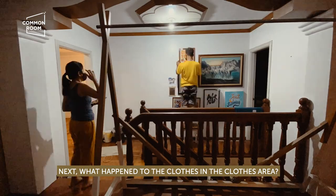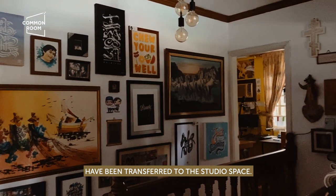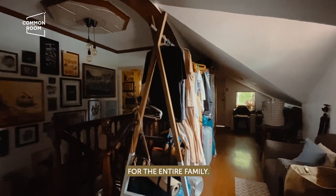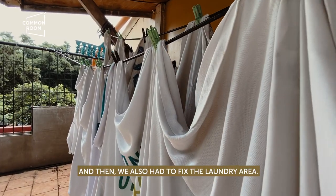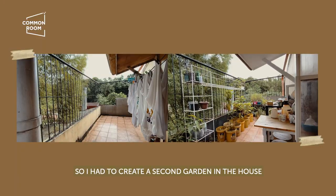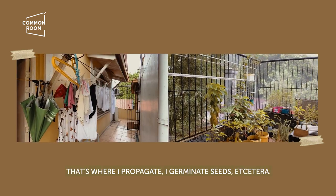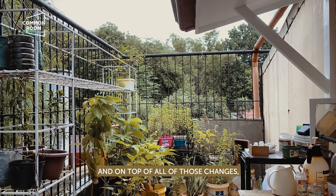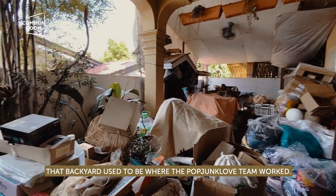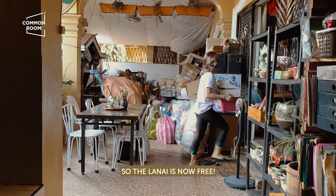What happened to the clothes in the clothes area? Most of the stocks of Common Room that used to be stored in our attic space were transferred to the studio space to free up the attic. We decided to convert the attic into a walk-in closet for the entire family. We also had to fix the laundry area in the house, and since we couldn't fit all my condo plants into this bedroom space, I had to create a second garden in the house for all of my dirty garden work — propagation, germinating seeds, etc.